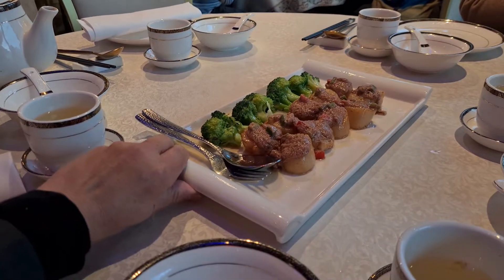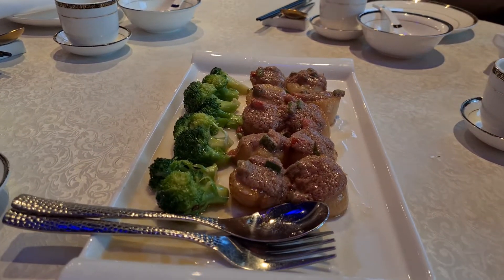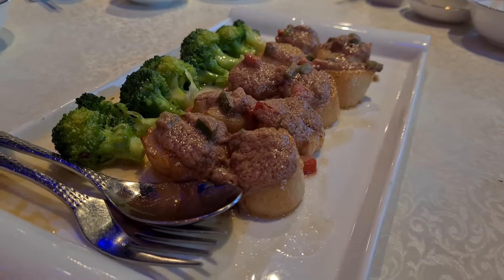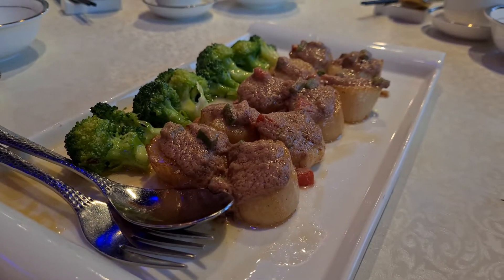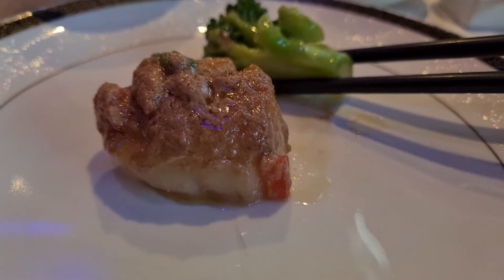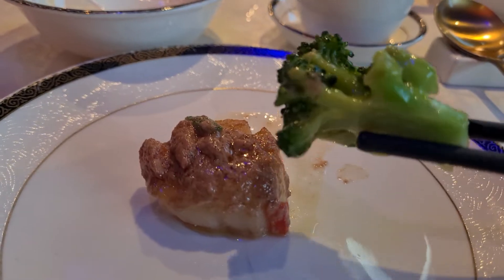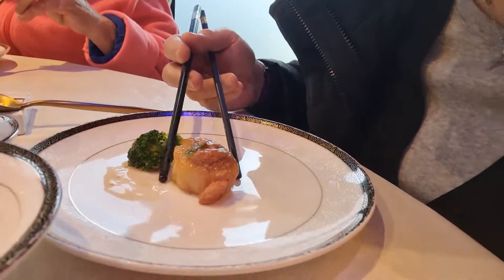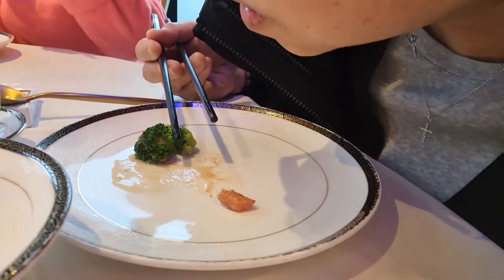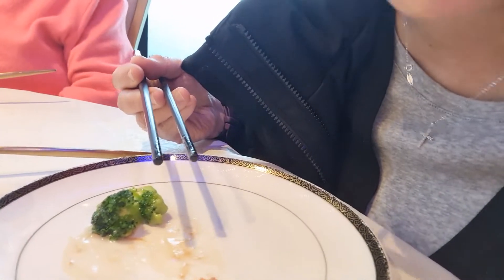The first dish has arrived. This is a scallop with foie gras — another fusion kind of dish. Here's the scallop with foie gras and ubiquitous broccoli. Let's see how this scallop is. Wow, very fresh. I must say it's really fresh.